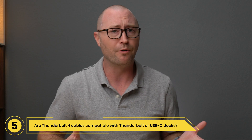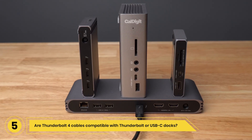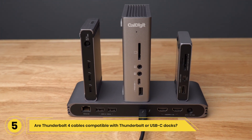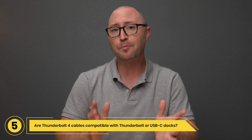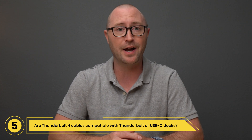Question 5: Are Thunderbolt 4 cables compatible with Thunderbolt or USB-C docks? Yes, Thunderbolt 4 cables are fully compatible with Thunderbolt 3, Thunderbolt 4, and USB-C docks. If your dock provides charging capabilities, the Thunderbolt 4 cables can also provide power delivery to your device.